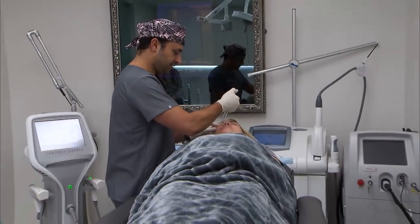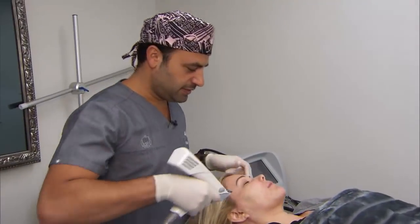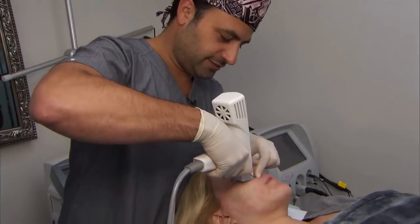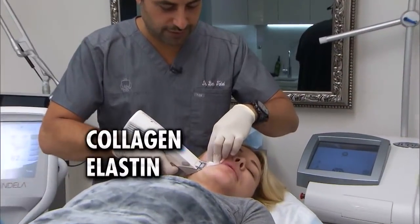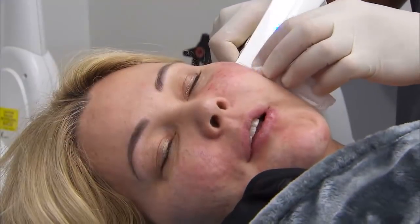The doctor starts with multiple injections that numb Shayna's face. Then it's time for the laser. You're not going to feel this, but you're going to hear a click. Micro-needles release heat and energy. The doctor says the laser will give Shayna a micro-facelift by stimulating the production of collagen, elastin, and hyaluronic acid. About 1,000 needles pass under the skin, each delivering a 150-degree temperature current. Shayna says she doesn't feel anything.